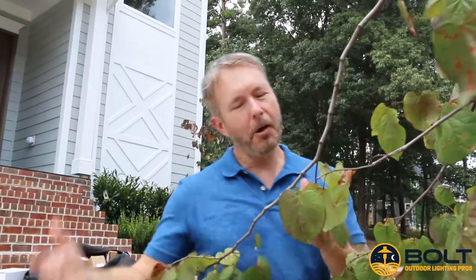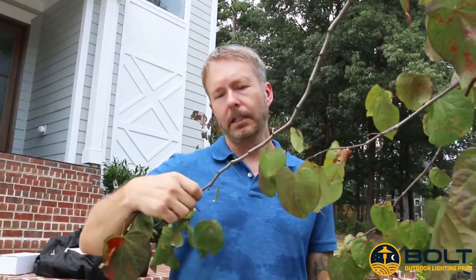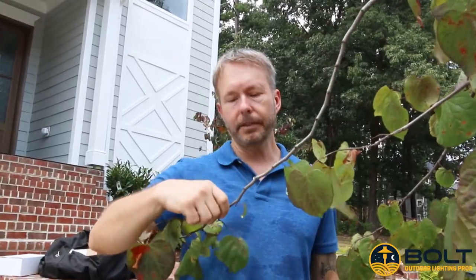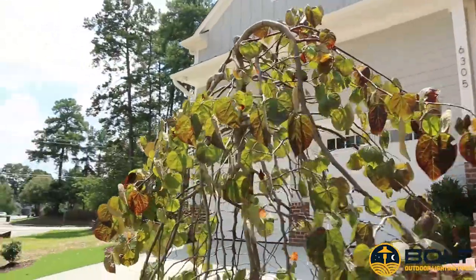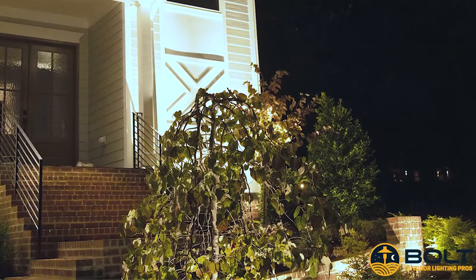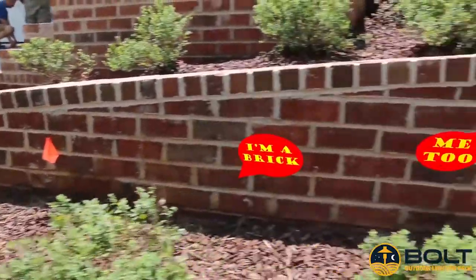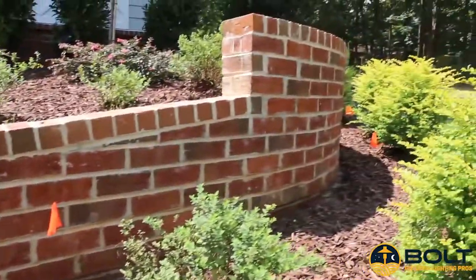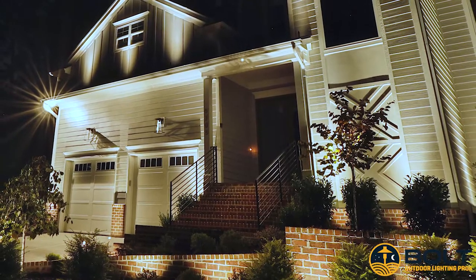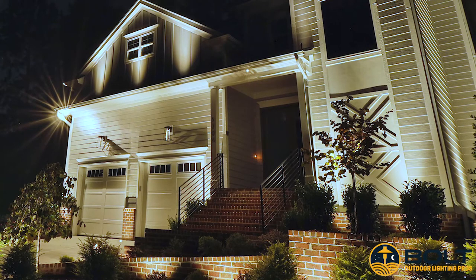This is a weeping redbud — a very popular ornamental tree in North Carolina — and we're going to do some illumination on this. Coming around the side, this home has a very nice retaining wall with brick. We're going to illuminate that with mini wall washes, periodically placed approximately where these flags are, to make sure we get a very consistent illumination on that wall.